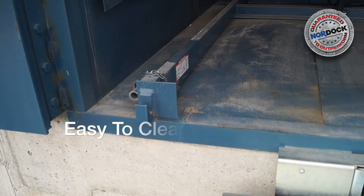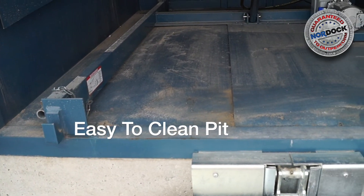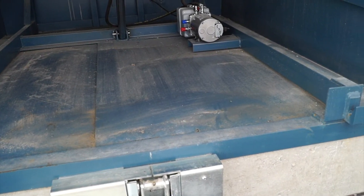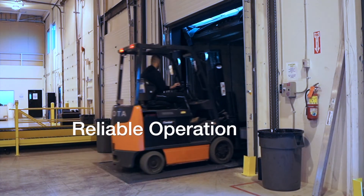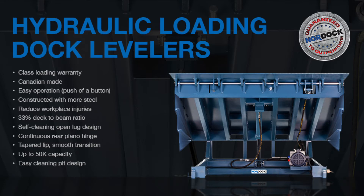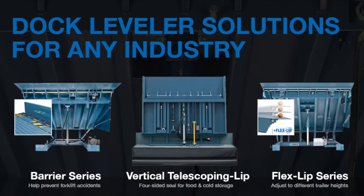For fast and effective maintenance, Nordoc dock levelers have a patented open-pit design that makes cleaning quick and effortless. Nordoc's hydraulic dock levelers provide numerous operational advantages over mechanical models and use patented designs competitor models just do not have.